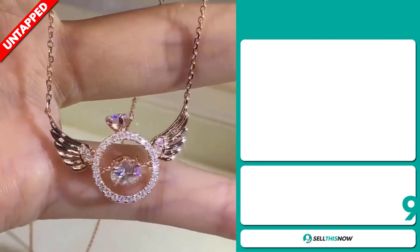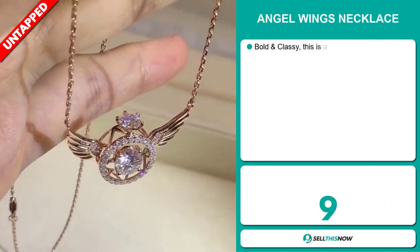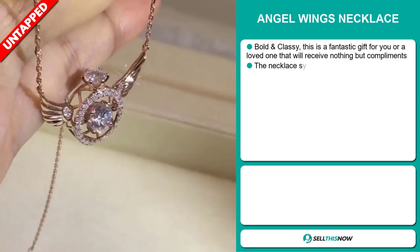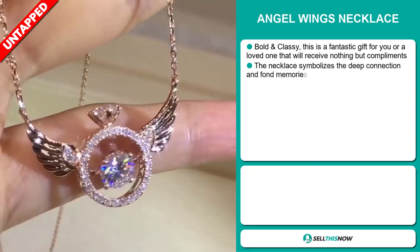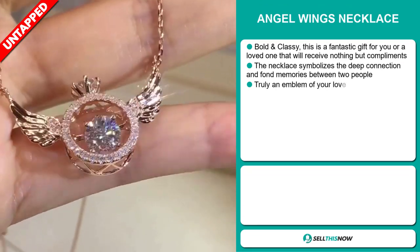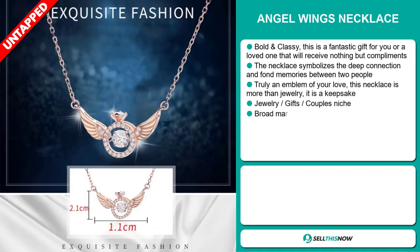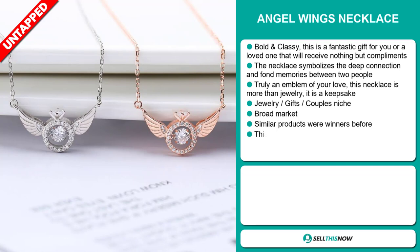Our next product is the Angel Wings Necklace. This is bold and classy. This is a fantastic gift for you or a loved one that will receive nothing but compliments. The necklace symbolizes the deep connection and fond memories between two people. It's truly an emblem of your love. This necklace is more than jewelry — it's a keepsake.